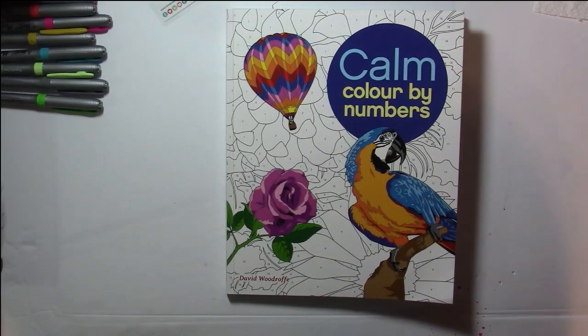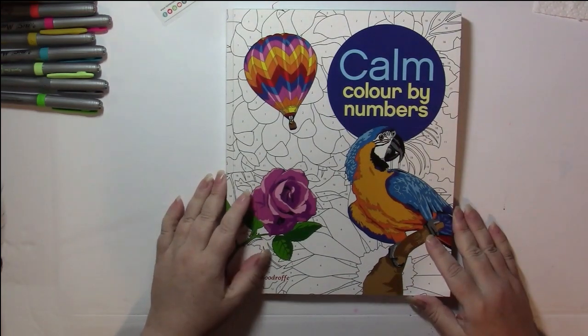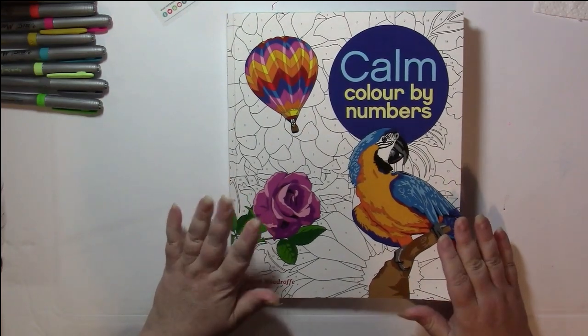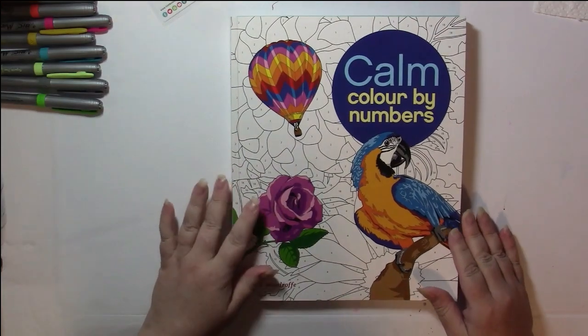Hello, this is Nikki in Niagara coming to you from Niagara Falls, Canada. I am a little late for my Monday color and chat, but here I am — better late than never.